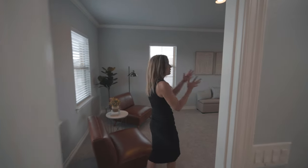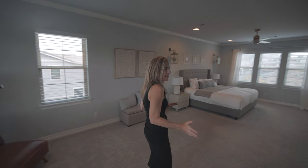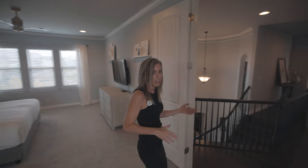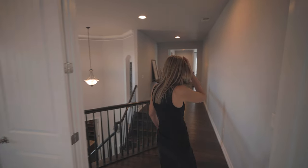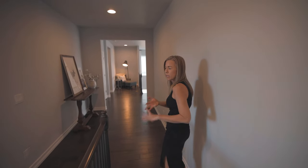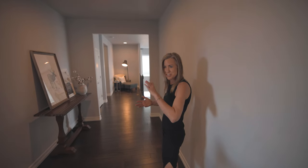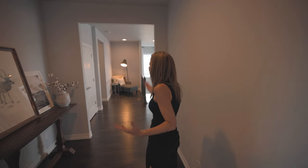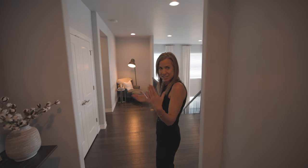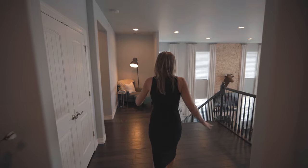If you haven't been to the Backcountry neighborhood, you've got to come check it out. I bring lots of clients out here and everybody falls in love. It's a great gated community with lots of amenities — clubhouse, fitness, open space, trails, parks. They even have a wine bar that's open a few nights a week so you can socialize with your neighbors. Wonderful neighborhood.